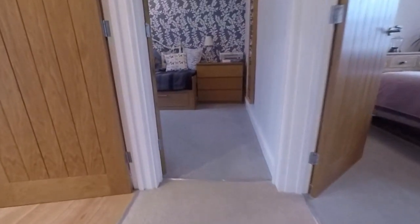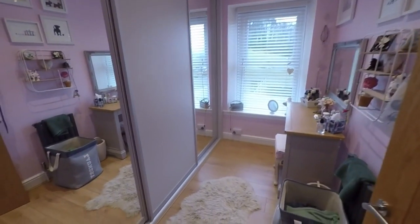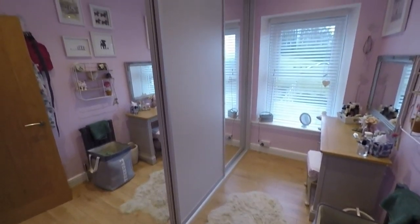First on the left is bedroom number three. This has a large built-in wardrobe along one wall — you can certainly fit a single bed in here. Currently used as more of a dressing area, but it's a good size third bedroom, certainly larger than average.